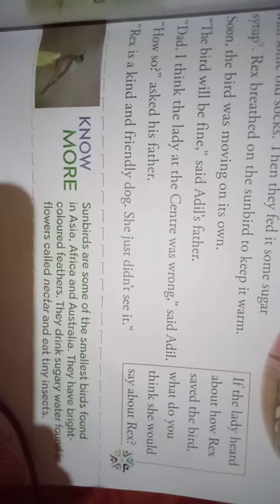There on the ground lay a small sunbird. Have you ever heard about sunbirds? You can look them up in your textbook. They are some of the smallest birds found in Asia, Africa, and Australia, and they have bright colored feathers. You can see the picture there.